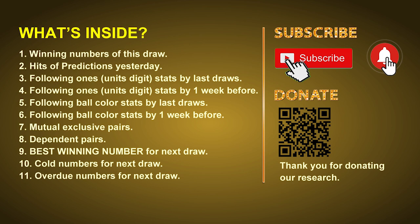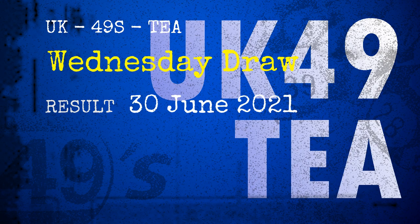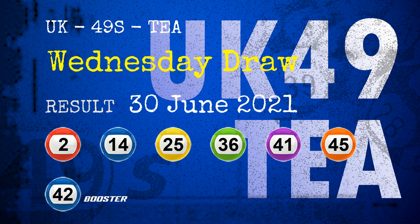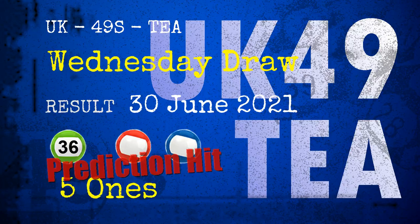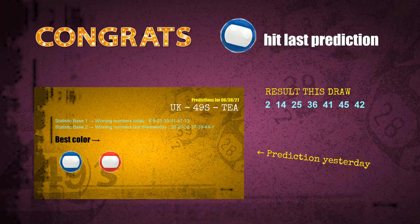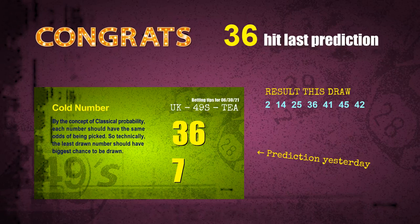Now let's go. The winning numbers of Wednesday June 30th 2021 are 02, 14, 25, 36, 41, 45, and the booster number is 42. Congratulations to friends who bet on five ones and number 36. Red balls, blue balls, and five ones are all hit. Number 36 is hit. Congrats to all winners.